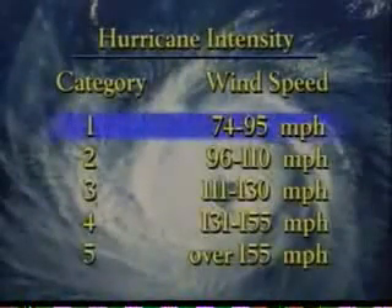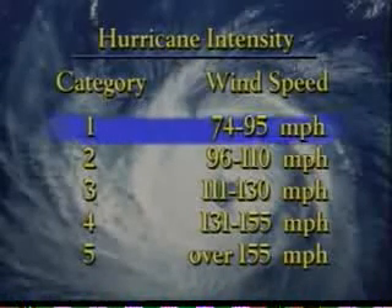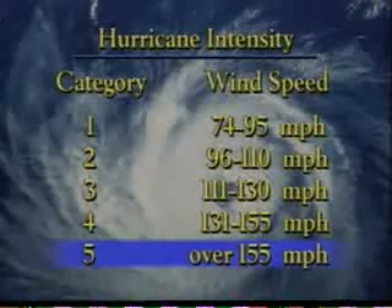Hurricanes vary in intensity from a Category 1 hurricane, with winds between 74 and 95 miles per hour, up to a Category 5 hurricane, with winds greater than 155 miles per hour.